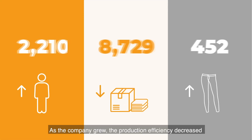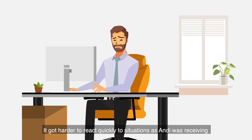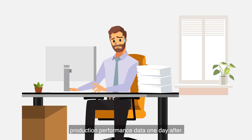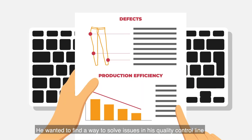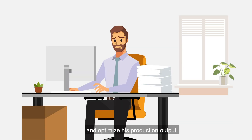As the company grew, the production efficiency decreased and the defect rates increased. It got harder to react quickly to situations, as Andy was receiving production performance data one day after. He wanted to find a way to solve issues in his quality control line and optimize his production output.